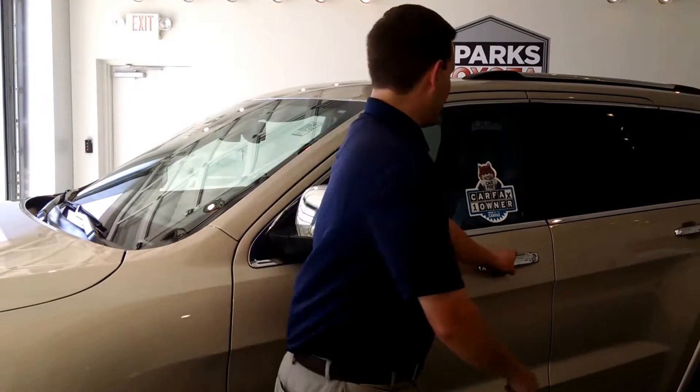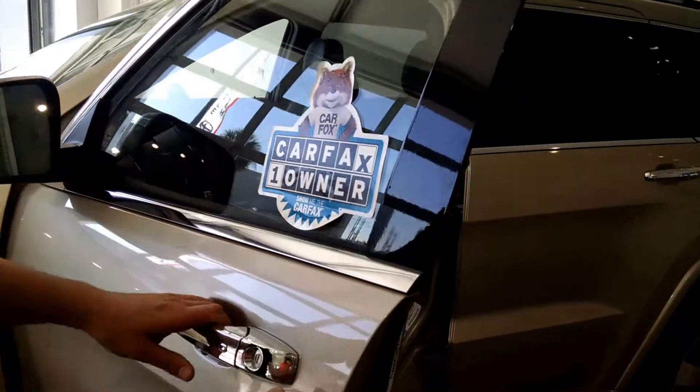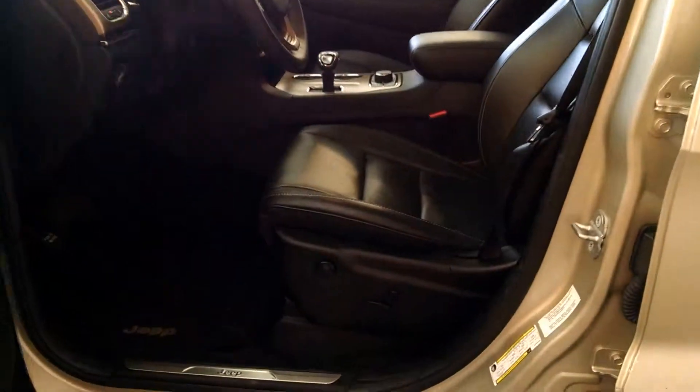One thing I didn't get to point out — Carfax one owner, always love to see that. Let's look inside. A lot of great features to talk about, this being an Overland, it's loaded up with options.